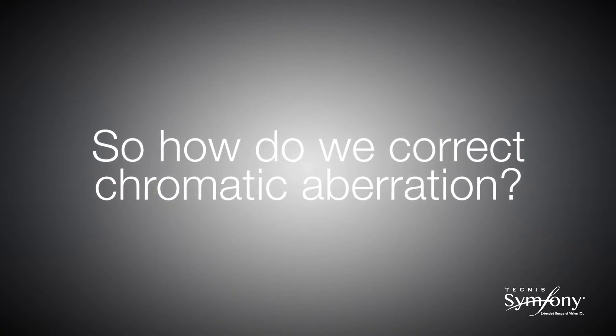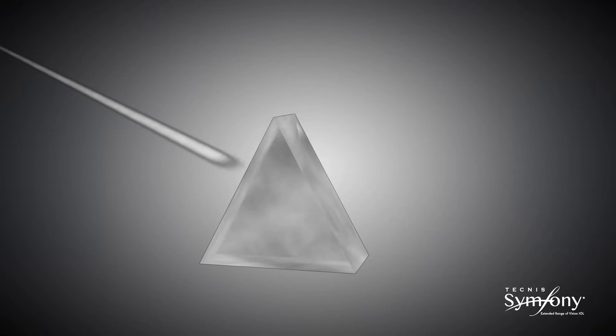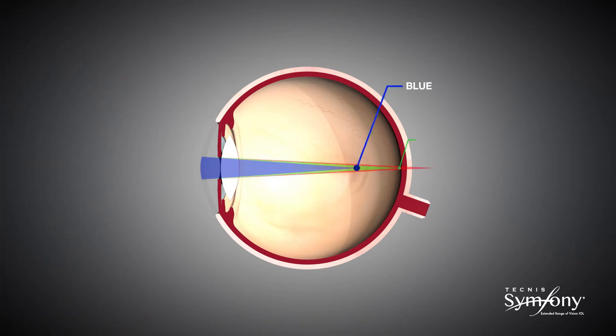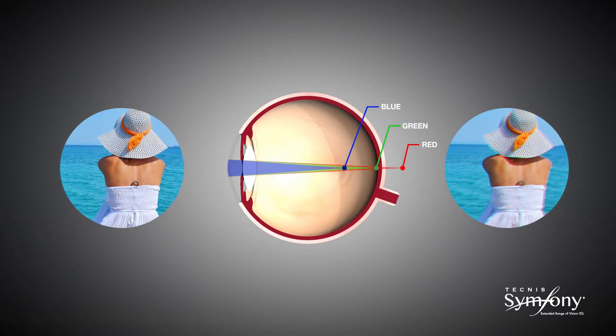Now let us look at how the achromatic technology works to correct chromatic aberration. Visible light is composed of a range of wavelengths that are red at one extreme and blue at the other. The cornea of the natural eye is a refractive lens which is more powerful for blue light than red. The eye can only be in focus for one wavelength at a time, so the remaining wavelengths of visible light which are out of focus cause blur and a reduction in contrast vision. This is called chromatic aberration.